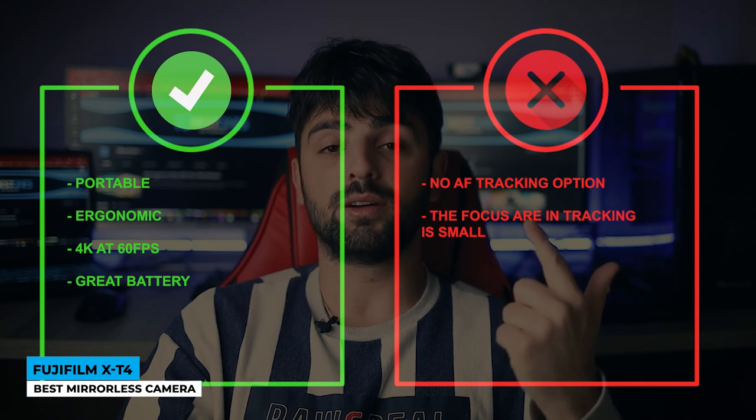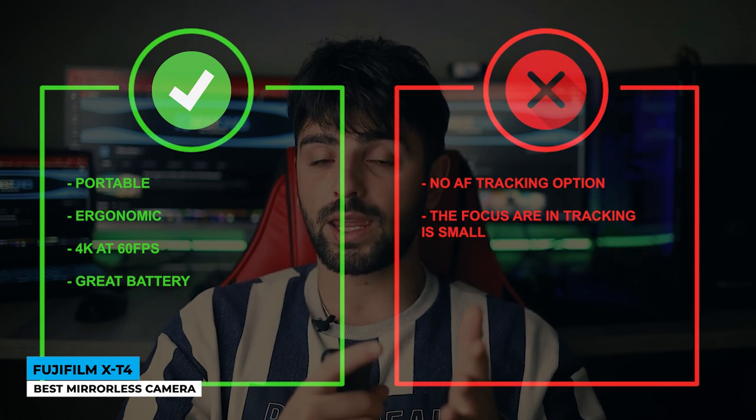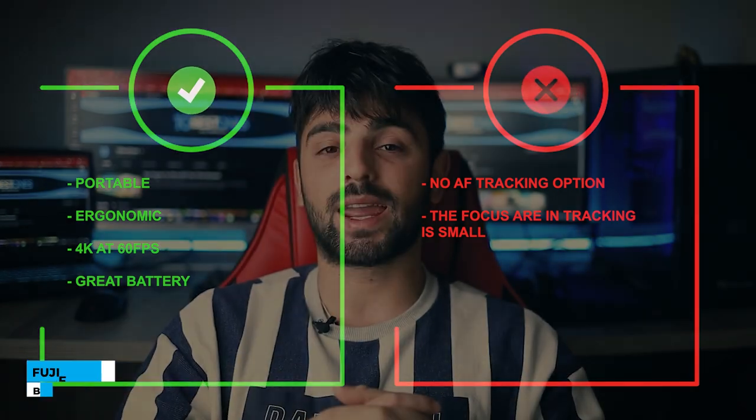Pros: portable, ergonomic, 4K at 60fps, and great battery. Cons: no AF tracking option and the focus area tracking is small.